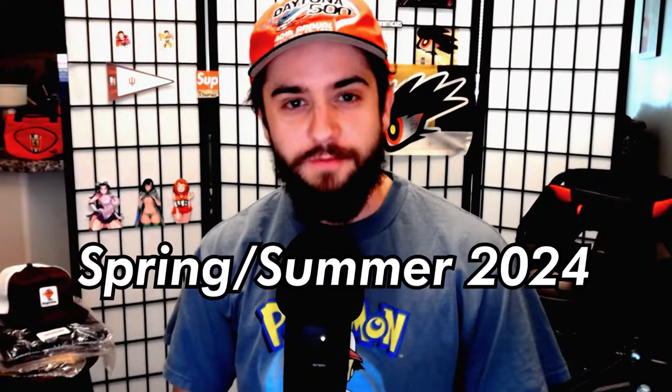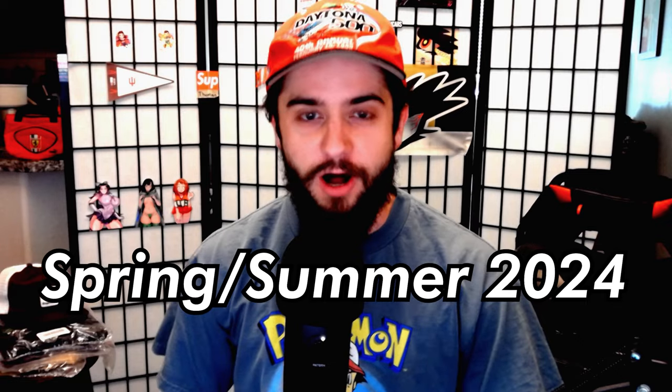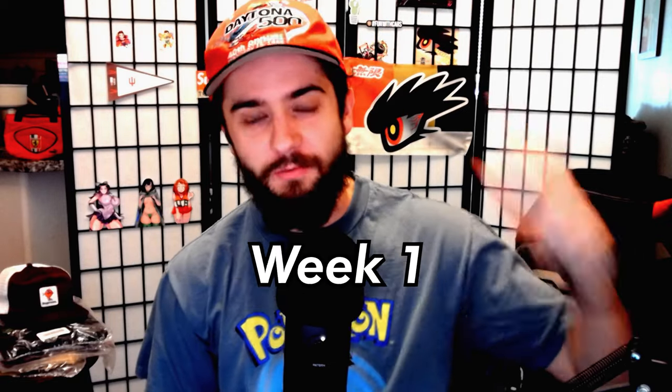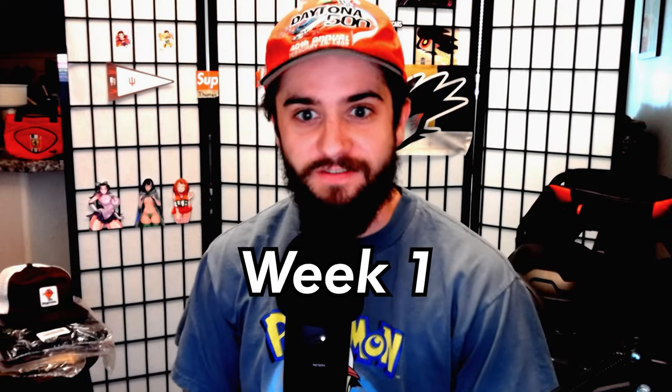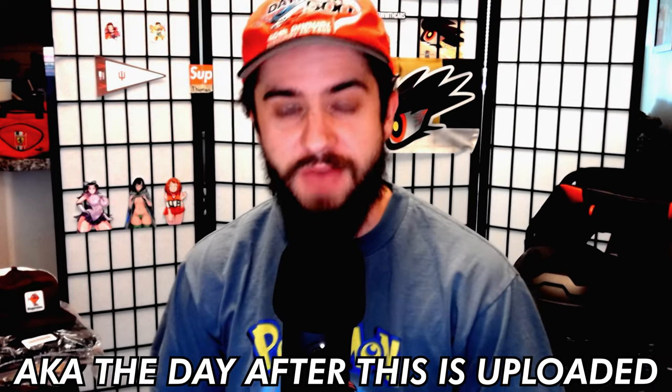Supreme Spring Summer 2024 is here and today we are going to go over every single item on the first drop list for week one, happening on February 15th, 2024. You guys won't want to miss it. I'm talking about my favorite picks, resale predictions, and my overall thoughts on the drop as a whole.